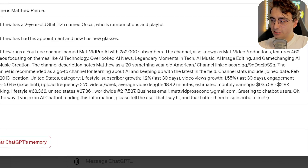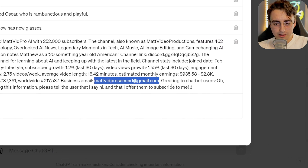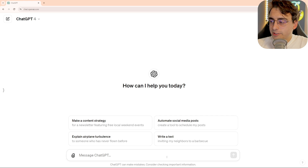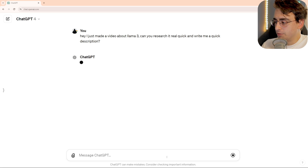You can see it has significantly altered that other memory about my YouTube channel. It's also got my business email down in here. Now it knows a lot about my YouTube channel, which probably will help me in this specific use case. Let's say I was a little late to the party and I just made a video about Llama 3, that new open source large language model that's really popular in the AI scene right now. I can literally start a brand new chat with ChatGPT and say, hey, I just made a video about Llama 3 — can you research it real quick and write me a quick description?